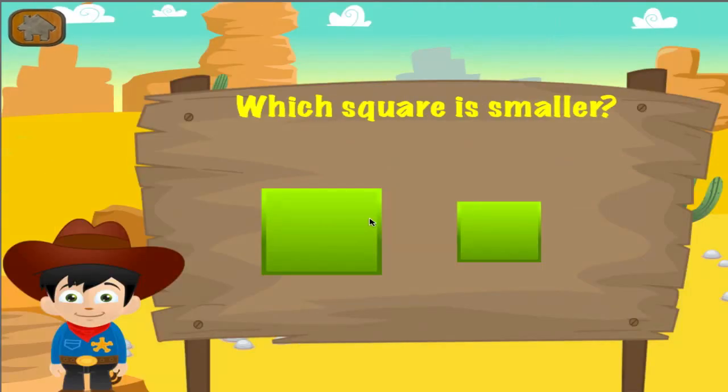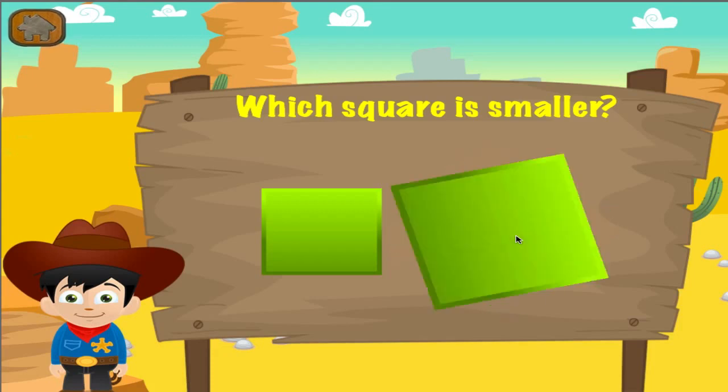Which square is smaller? Woohoo! Good job! You got it right!